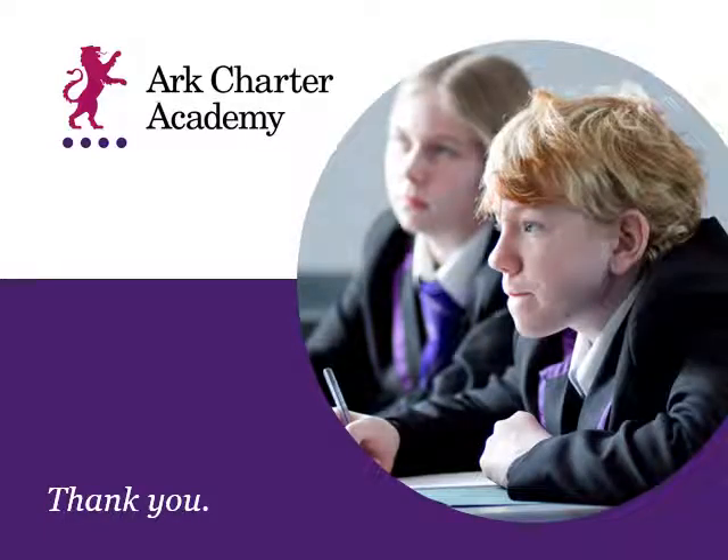Thank you for taking the time to listen. There is more information available elsewhere on the website, and we look forward to welcoming you into whichever pathway you choose for the beginning of Year 10. Goodbye for now.